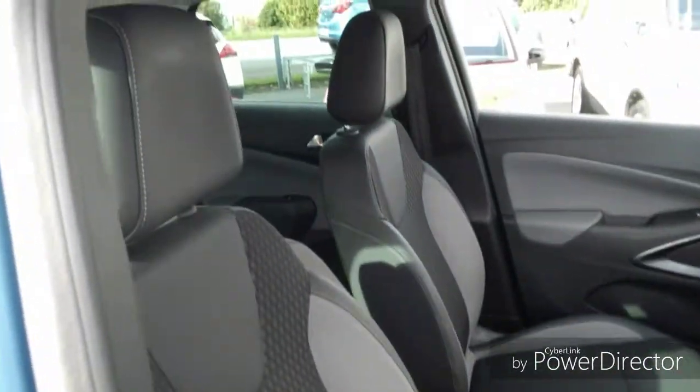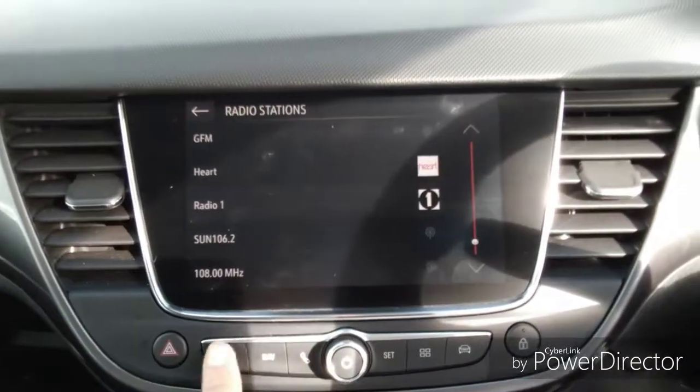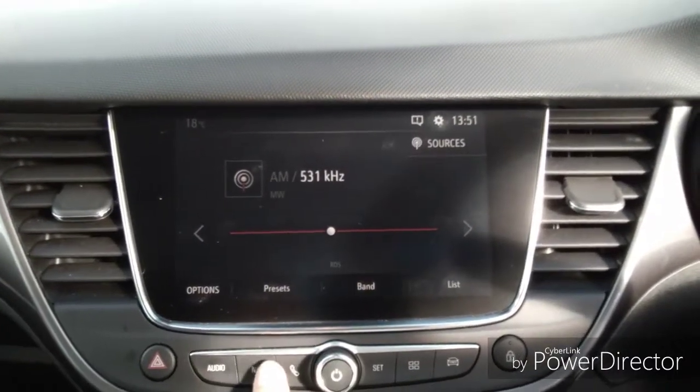Moving into the vehicle, we have two adjustable headrests for both the driver and the passenger. We have an entertainment system with TV, FM and AM radio, along with USB and Bluetooth.